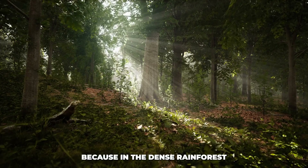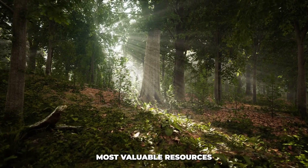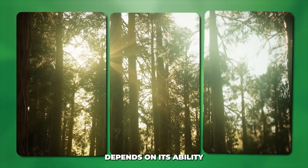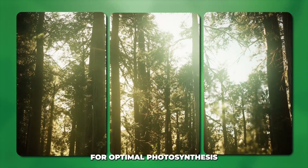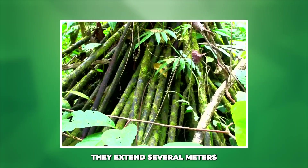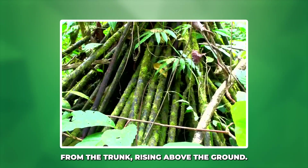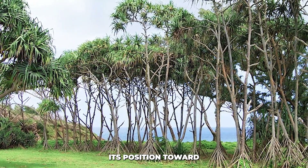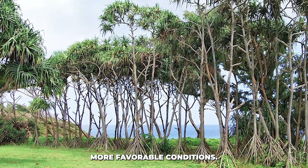Why sunlight? Because in the dense rainforest, light is one of the most valuable resources. The tree's survival depends on its ability to reach toward sunlight for optimal photosynthesis. As the new roots grow, they extend several meters from the trunk, rising above the ground. This is the first stage of walking — the tree is slowly shifting its position toward more favorable conditions.